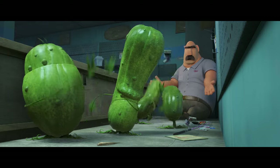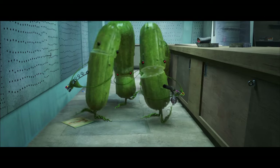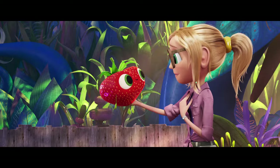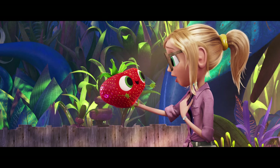Hey, hey, hey! Easy, you guys! Come on, you can lose an eye! You, Barry, and I'm Sam Sparks.